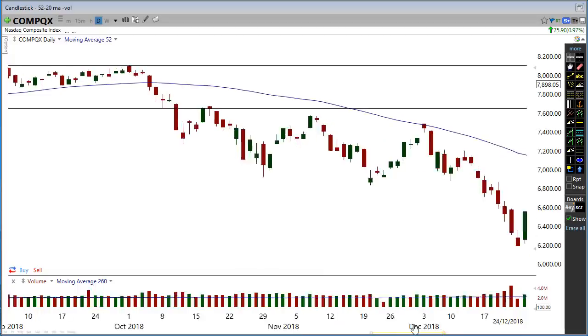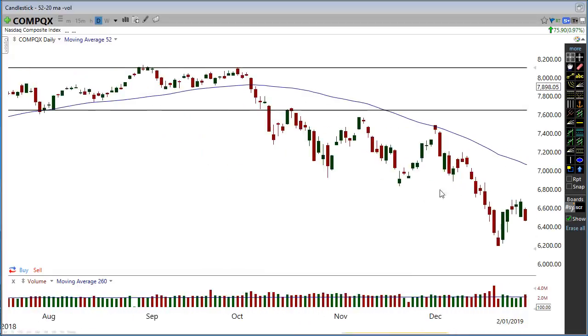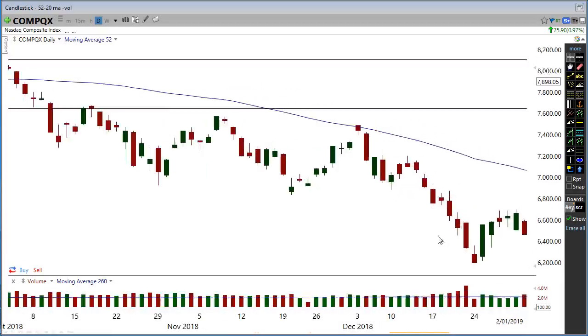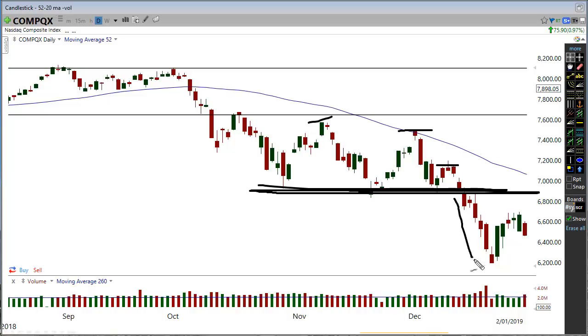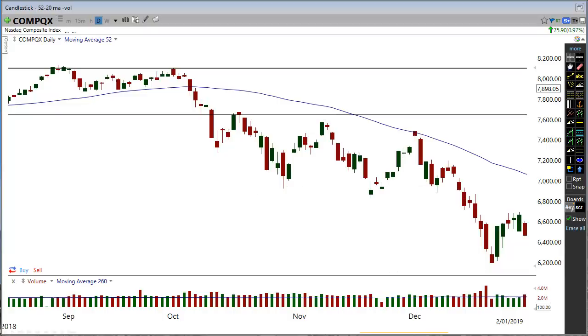If you go back to when did we start to see the strong selling in December — when we had a high, a lower high, a low, breaking past previous lows through here. As you can see, this whole level through here was major support. Lower high, lower high — a slight little lower high, breaking past previous lows, and that's when we went through a nice run. Because once it started breaking past those levels, the same could happen right now.